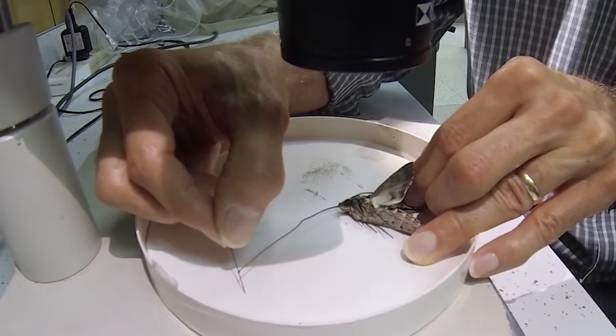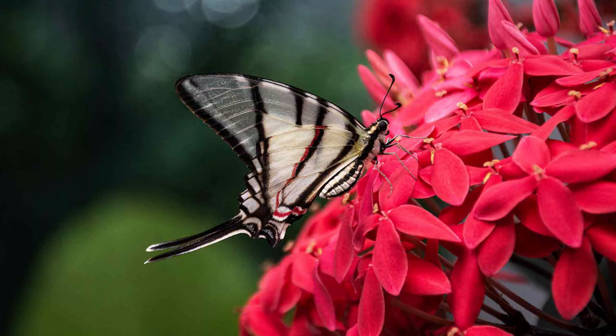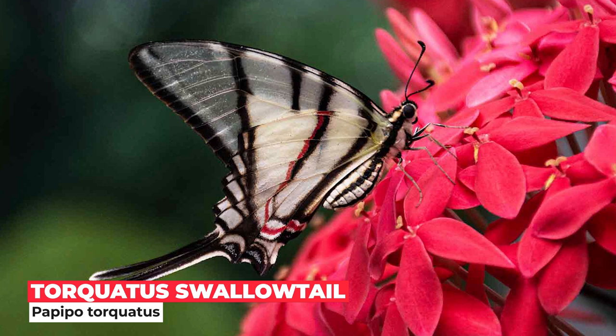Butterflies are only able to sip on liquids with their proboscis, and are unable to pierce or break skin. With proboscis coiled and antennae on alert, this Torquatus swallowtail, Papilio torquatus, is ready to soak up some sweet nectar.